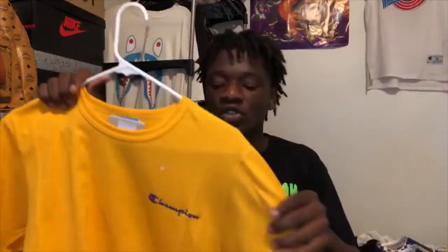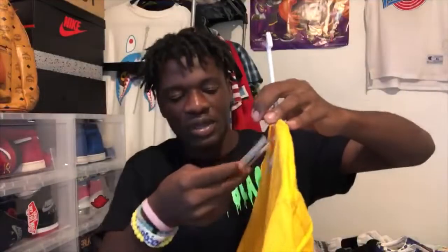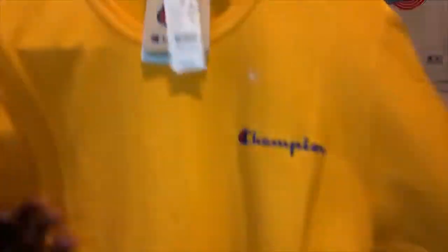The other one I'm showing you guys is this Champion shirt. Now I know I did a Champion collection video before — this is back to school shopping so I won't go too deep into it. All yellow, you got your blue and red Champion right here, nothing on the back, all Champion yellow. I'm starting to like yellow a little bit — $30 from Pacsun.